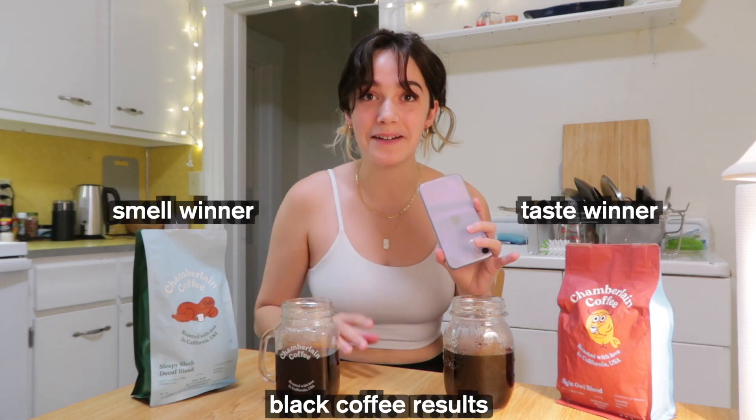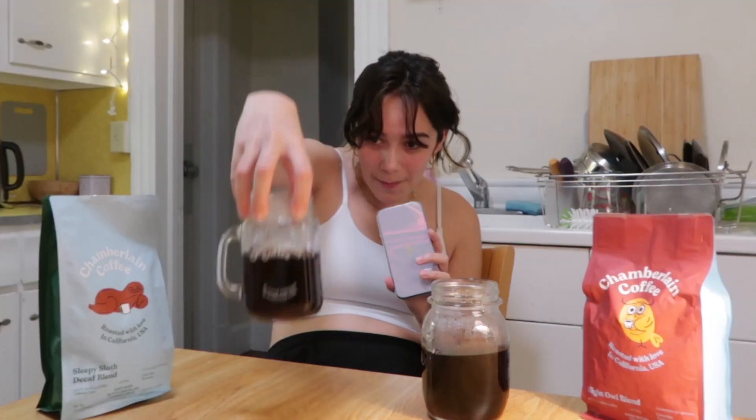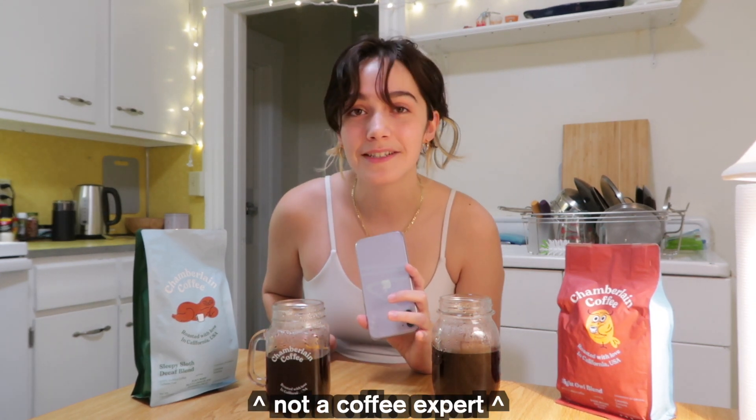To be fair, I don't know if these are brewed to slightly different water-to-bean ratios, so this is not a very scientific test. Also I'm not a coffee expert — I do drink coffee, but would I say I'm a coffee connoisseur? No.